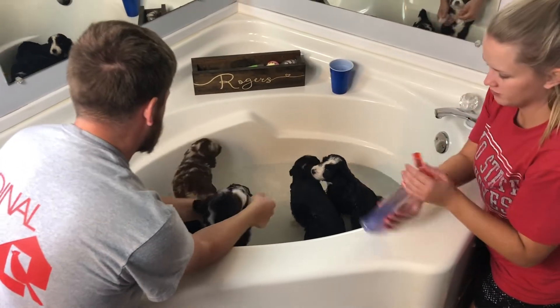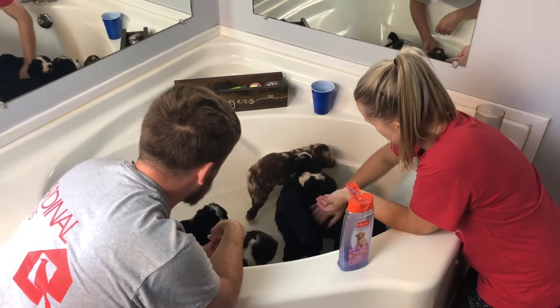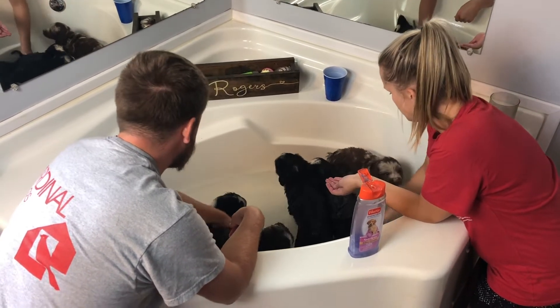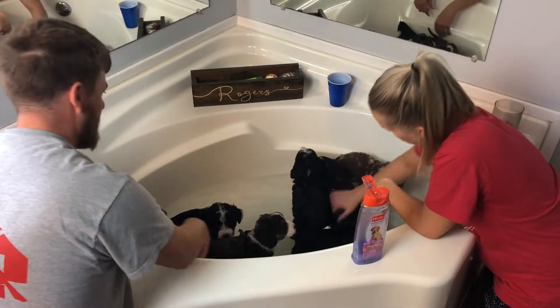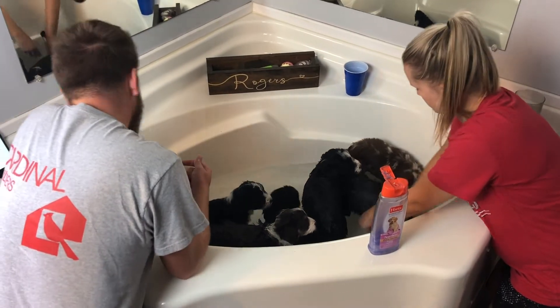We'll try to clean under their paws, keep them clean, get their coats nice. We're going to try to keep the shampoo out of their eyes and the ears — very important. Who's next? Let's do Snickers and Finley.